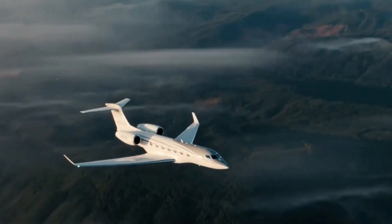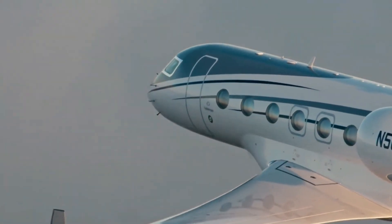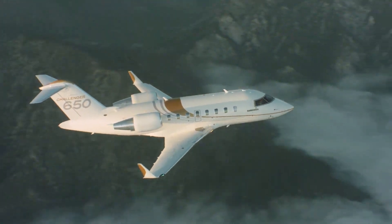Did you know that the Gulfstream G400 was designed to fill a gap so precise it redefined the entire large cabin jet category? Or that the Bombardier Challenger 650 is the evolution of a design that's been flying for over 40 years? In this video, we're diving into a full head-to-head comparison of two of the most iconic private jets in business aviation.